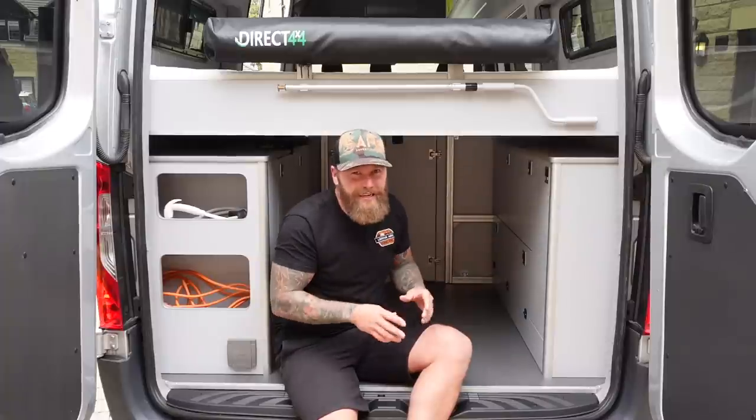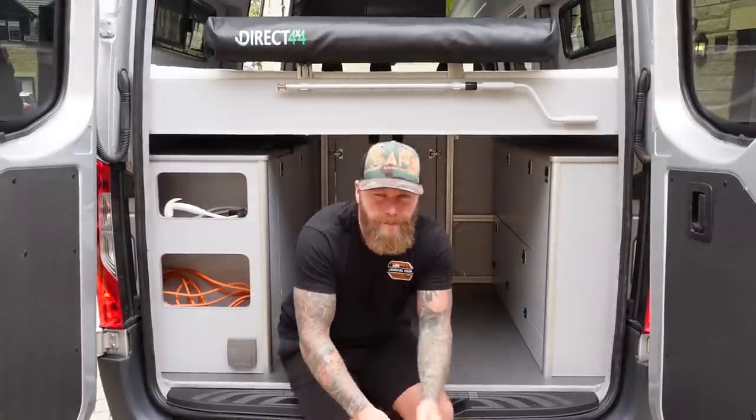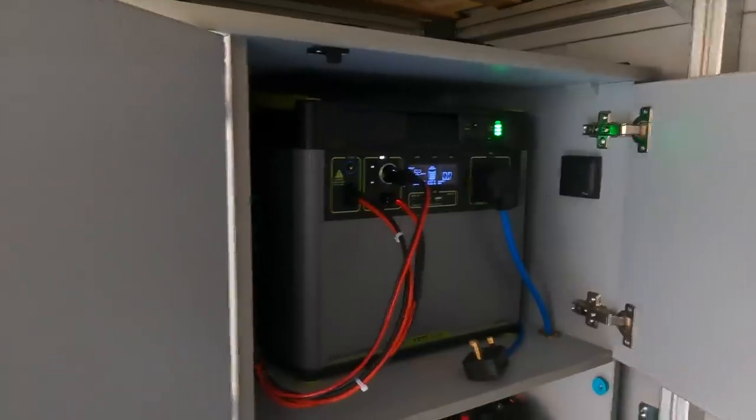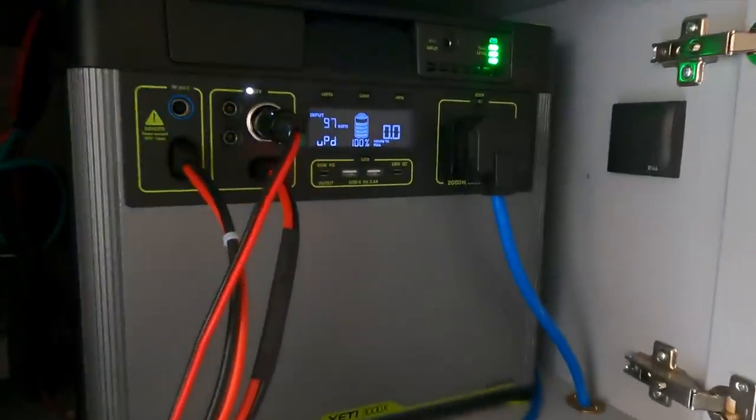Transplanting the rear of this van into the rear of my own van - it's absolutely gorgeous and I'm going to take you for a closer look now. So this is what I call the utility side, with the Goal Zero 3000x there.